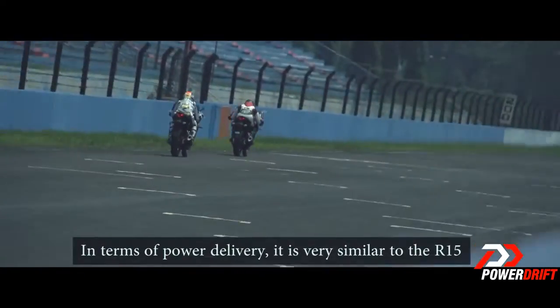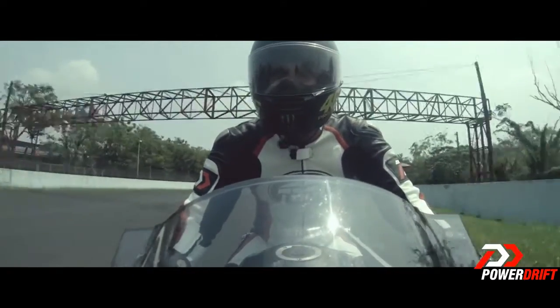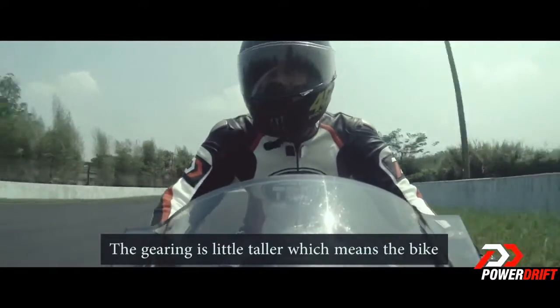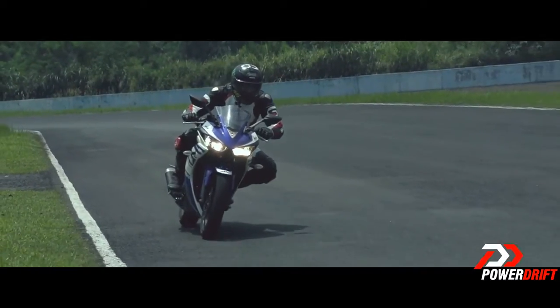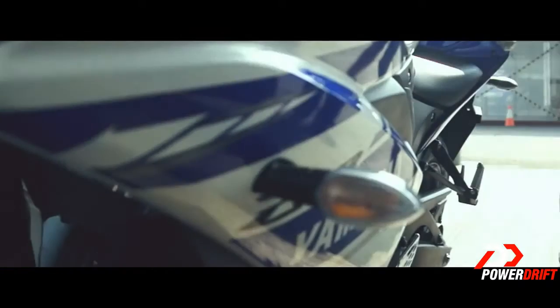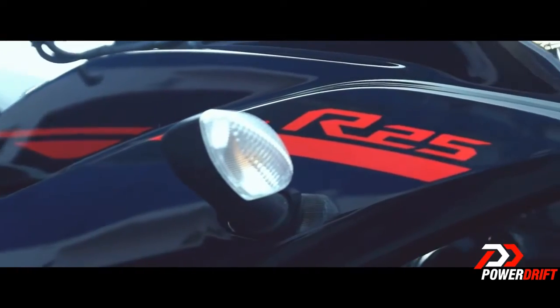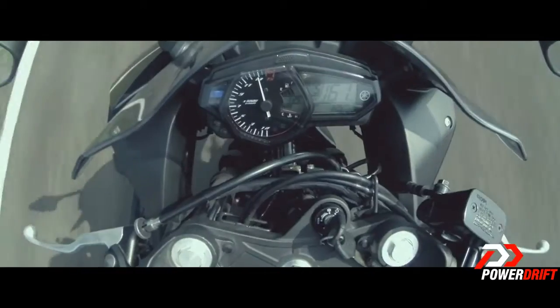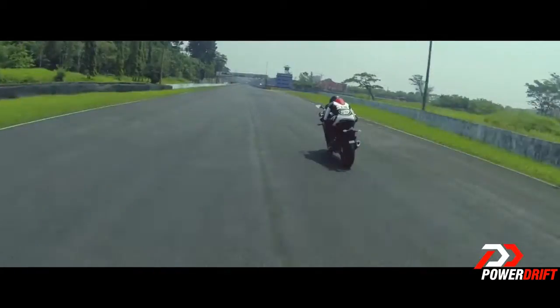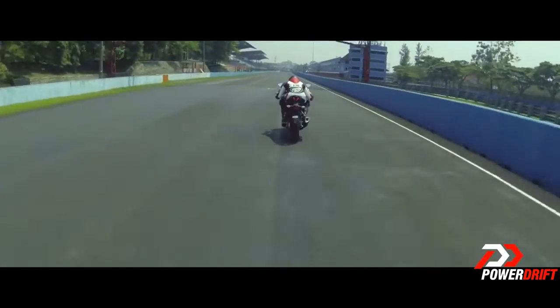In terms of power delivery, it is very linear. The gearing is a little taller, which means the bike really starts moving and picking up speed after 7,000 RPM. We'll have to wait until we can clock the numbers on the V-Box to be sure. We also clocked a healthy top speed of almost 167 km/h, and it will likely reach the 180 barrier if the straight went on for another kilometre or so.